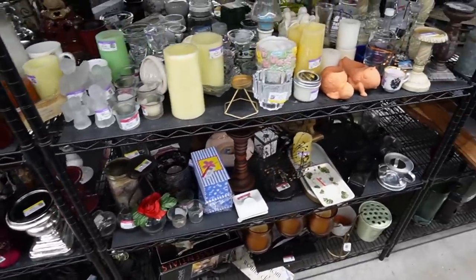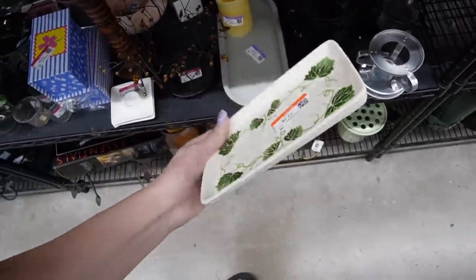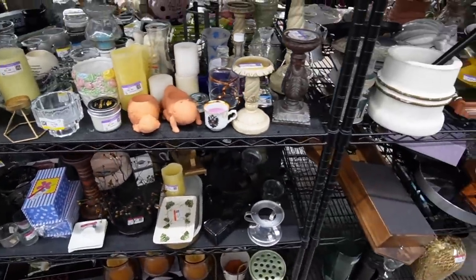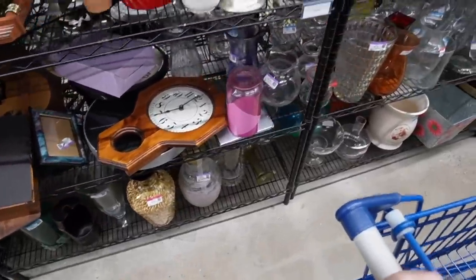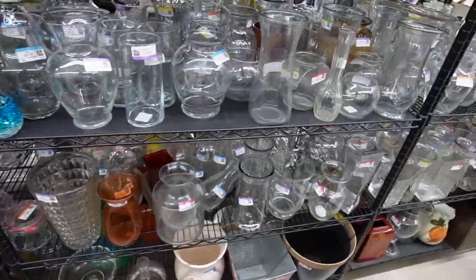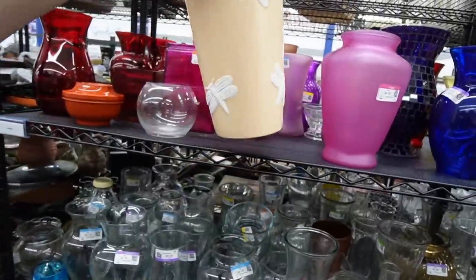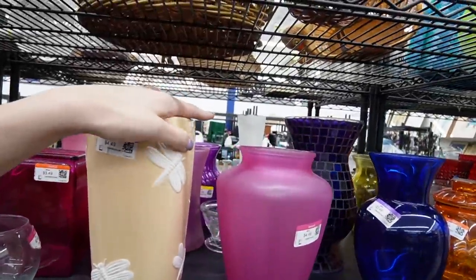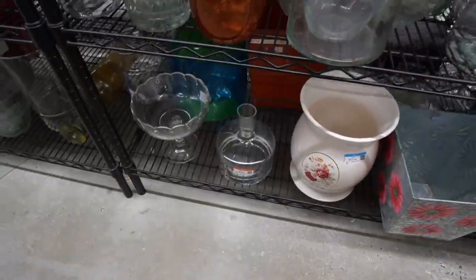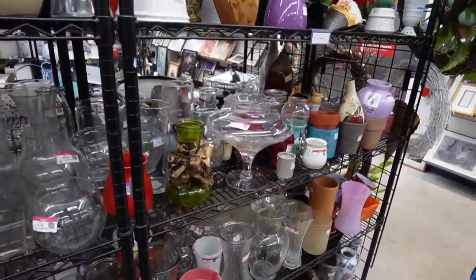I do not see any fresh carts today, but that doesn't mean we won't find anything on the shelves. I'm starting with the vases — usually you start with vases or figurines. But today the figurine shelf is occupied, so we are going to start with the vases. Not much here in the vases.